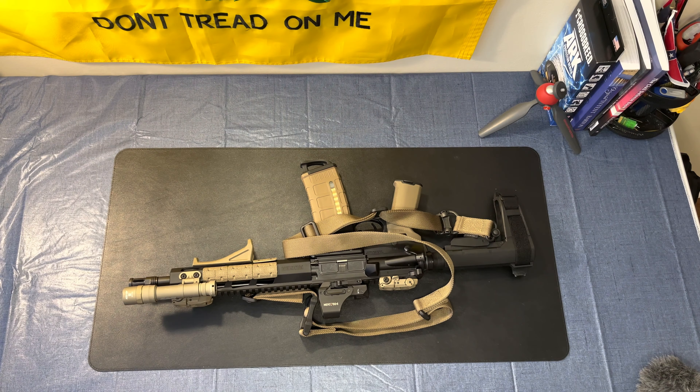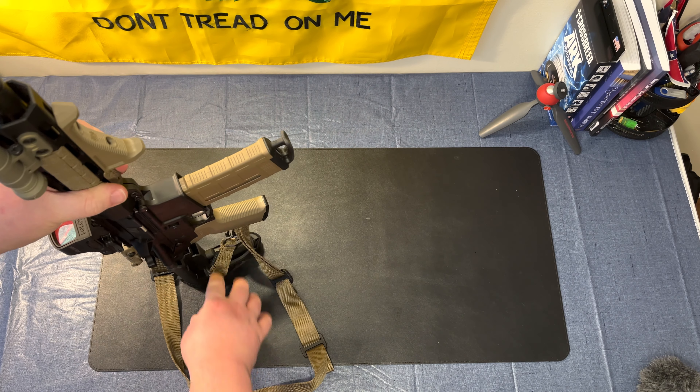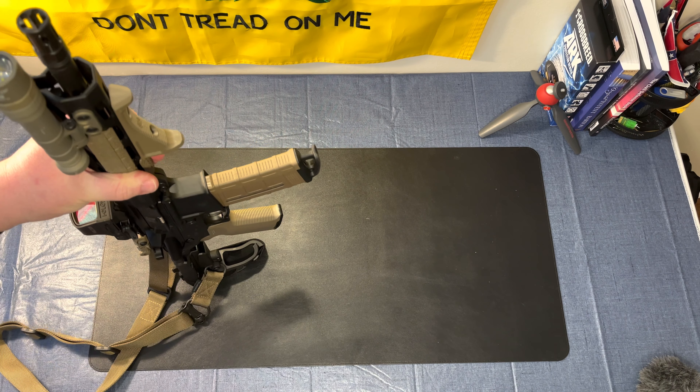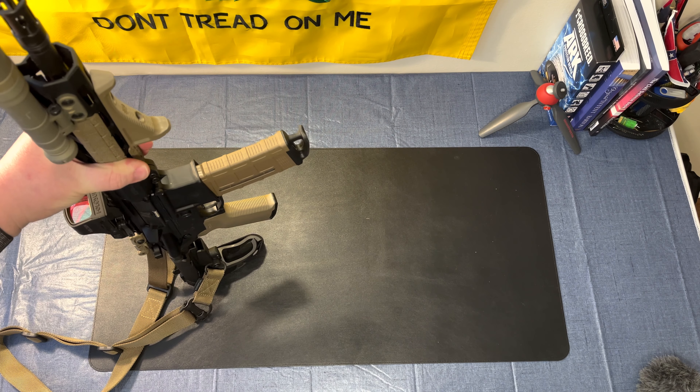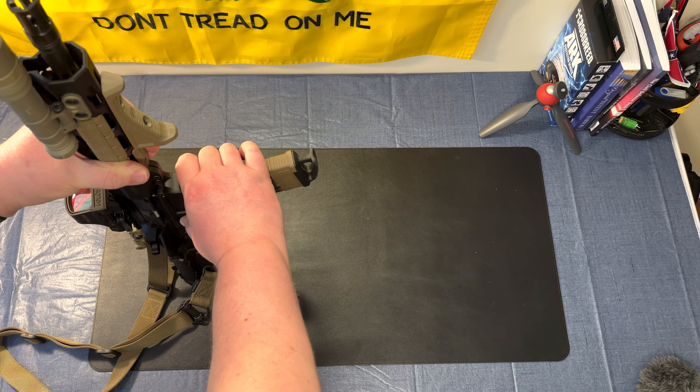One of the advantages to an AR pistol is its size and weight. In particular, a carbine or rifle has to have a minimum barrel length of 16 inches. These can have shorter barrels and still be completely legal.